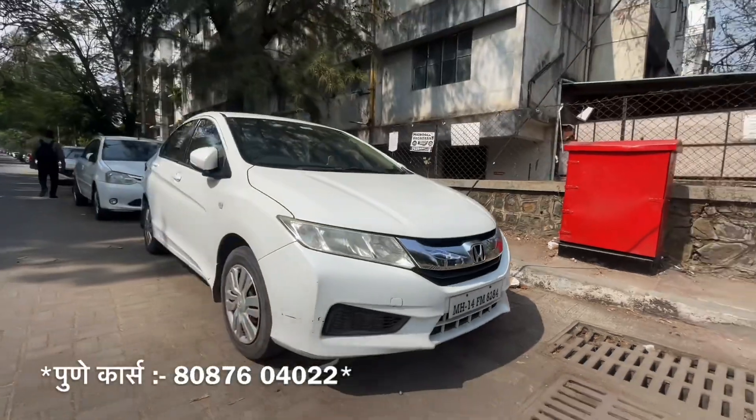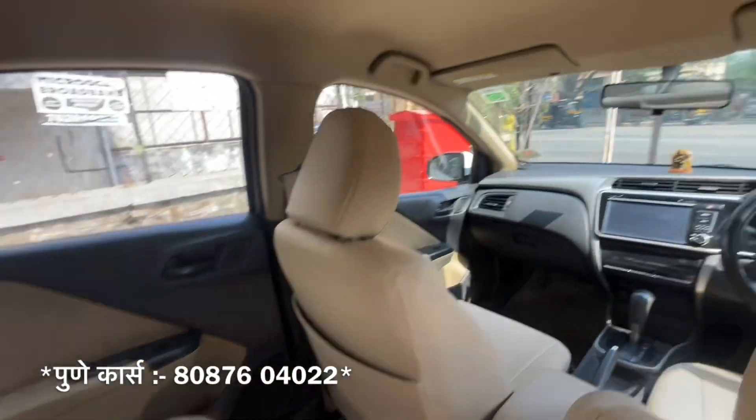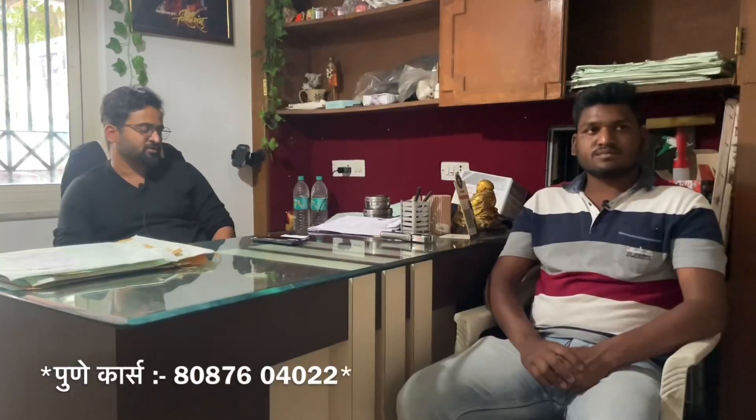Next Honda City is white color — 2,600 CVT model. The car is single owner, 78,000 km driven. We offer this car. You can see that this Honda City in white color is the best car.